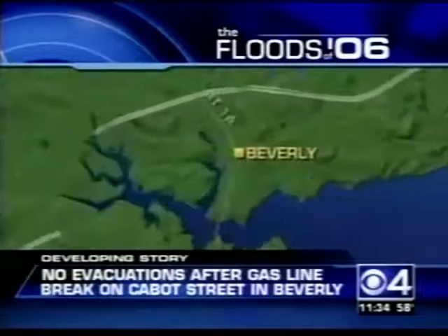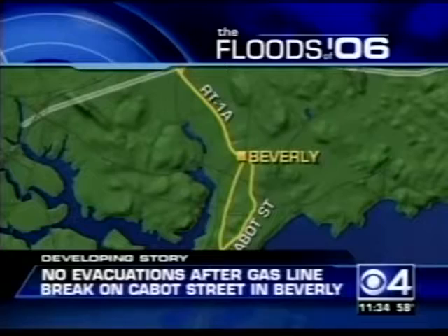We want to update our developing news right now — this is the gas line break on Cabot Street in Beverly. We just got off the phone with the fire department. They tell us this is a low-pressure gas line and there are no plans to evacuate. The Late Show with David Letterman is coming up next. Thanks for being with us. Good night, everybody — have a great day tomorrow.